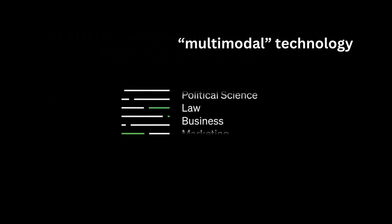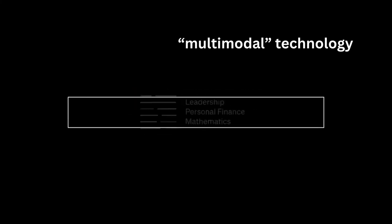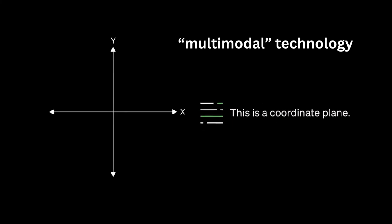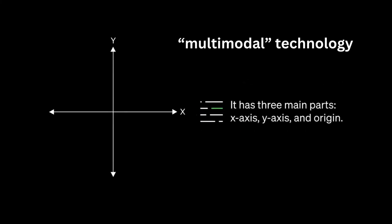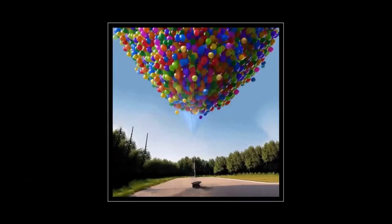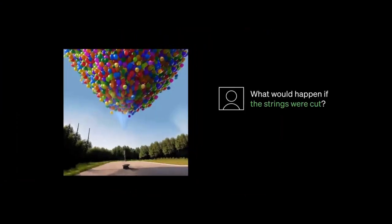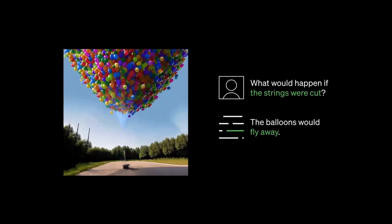One of ChatGPT-4's most dazzling new features is the ability to handle not only words but pictures too. In what is being called multimodal technology, a user will have the ability to submit a picture alongside text, both of which ChatGPT-4 will be able to process and discuss.